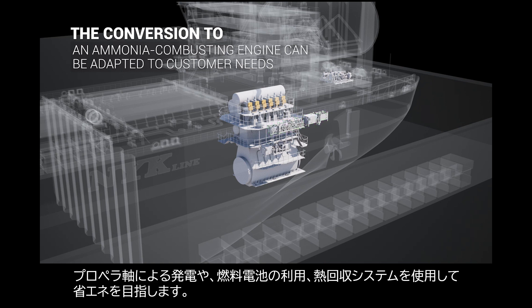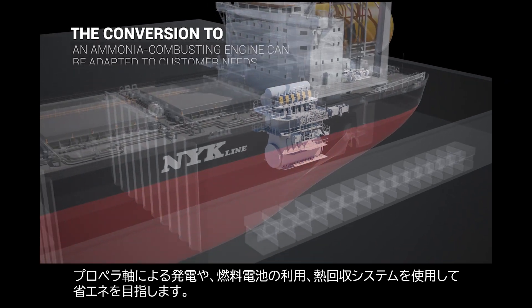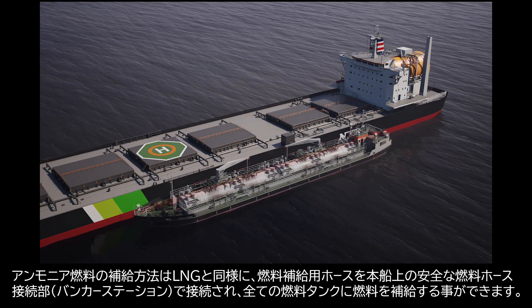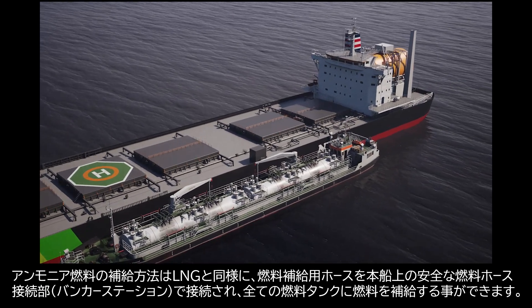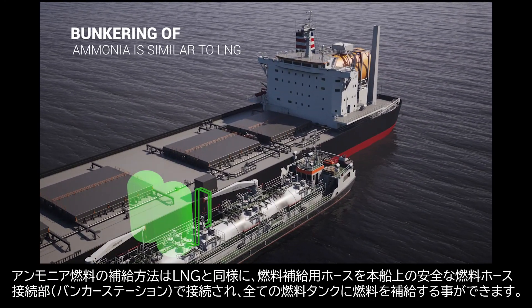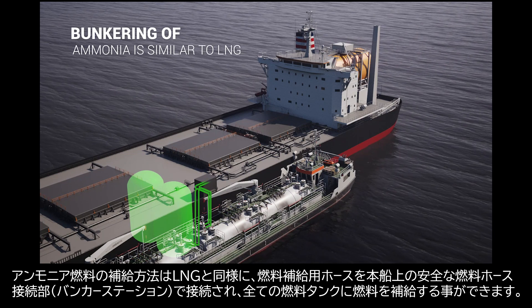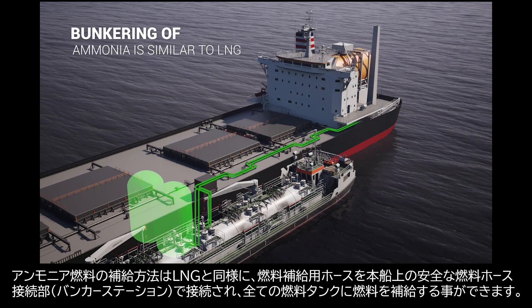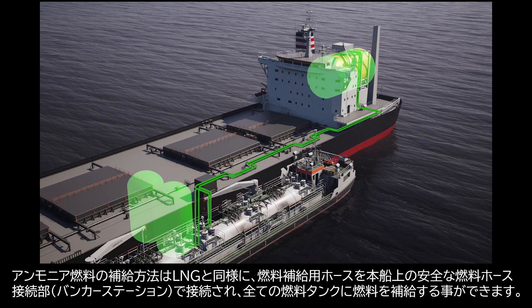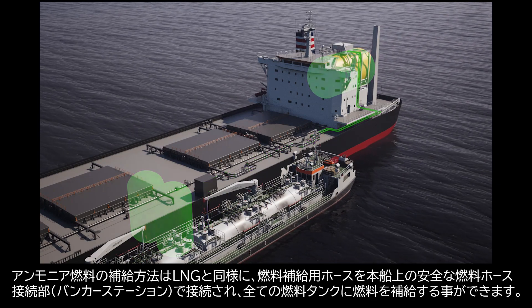Shaft generator and heat recovery systems save energy. For supplying ammonia fuel, the bunkering operation is quite similar to supplying LNG. The bunkering hose is connected to onboard piping at the well-protected bunker station, and ammonia fuel is filled up in both existing and additional fuel tanks in a safe manner.